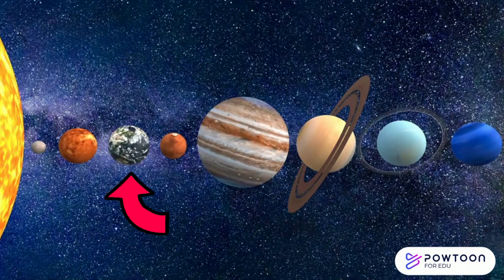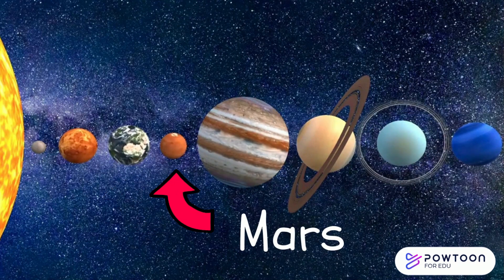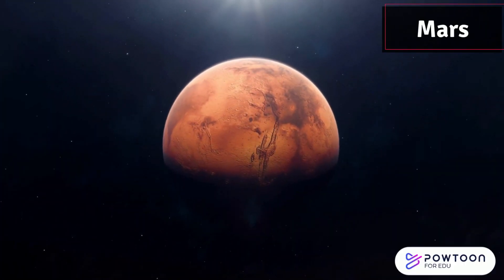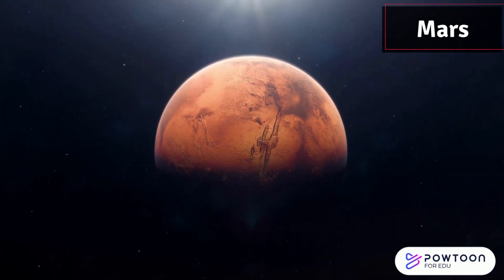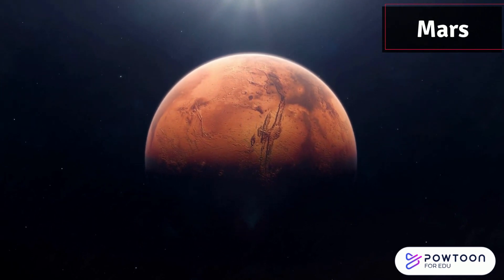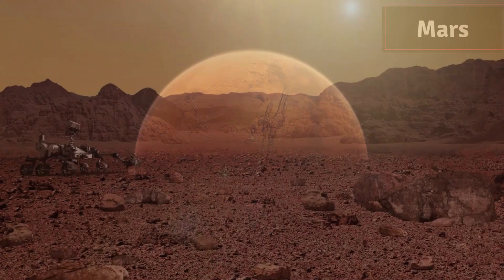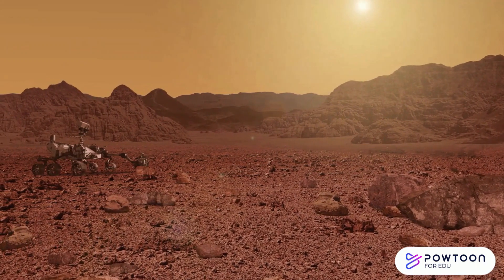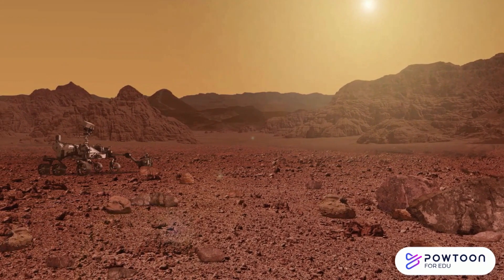Next we have our friendly neighbour, Mars. Mars is often called the red planet because of its rusty colour. We've sent rovers from Earth to explore its surface and learn more about it.